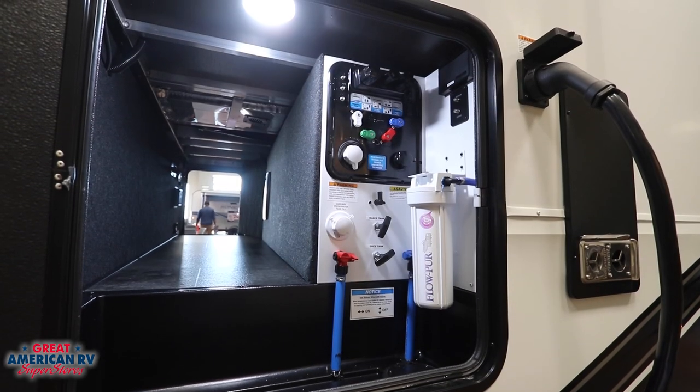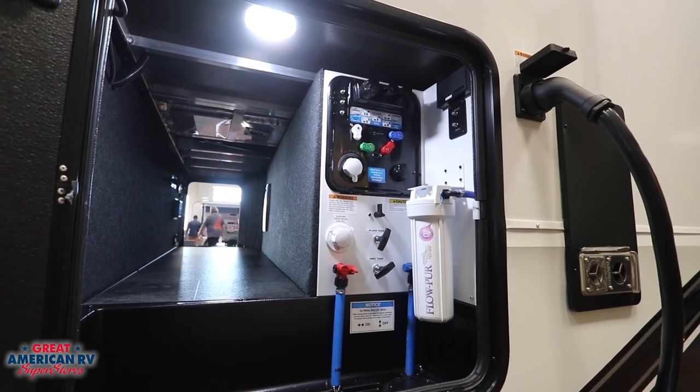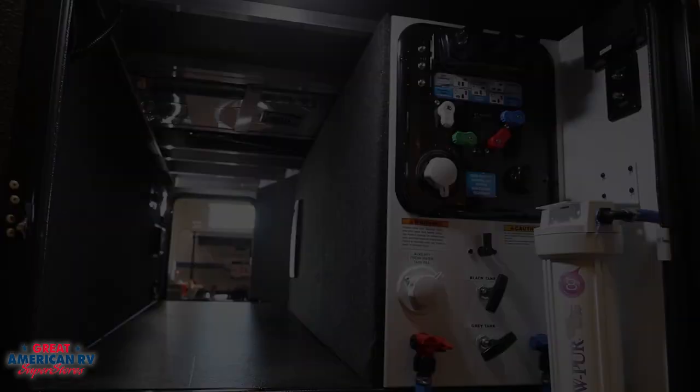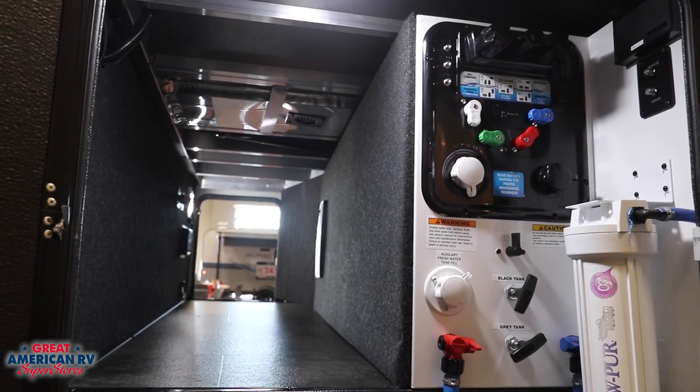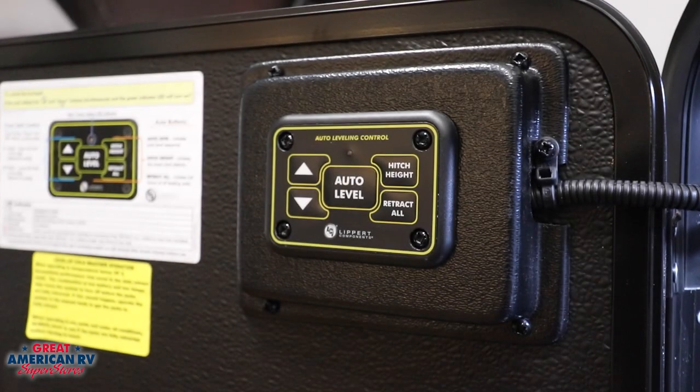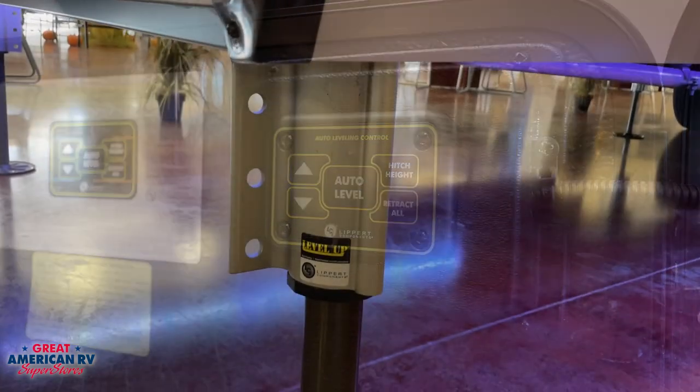Moving down the side to our control center — a one-stop shop for all of our options for the water system. We even have our low-point drains in here. That is great because we don't have to go crawl all up under our unit trying to find those low-point drains when it comes time to drain everything out. One-stop shop for all that, and plenty of storage space in that pass-through bay still. Stabilization comes with a six-point hydraulic leveling system to keep you solid.